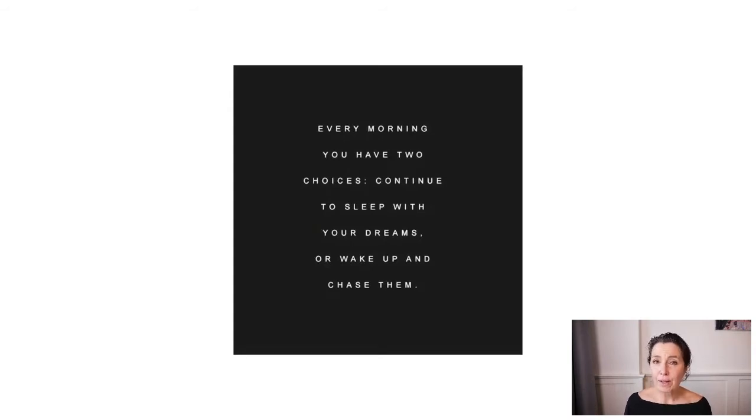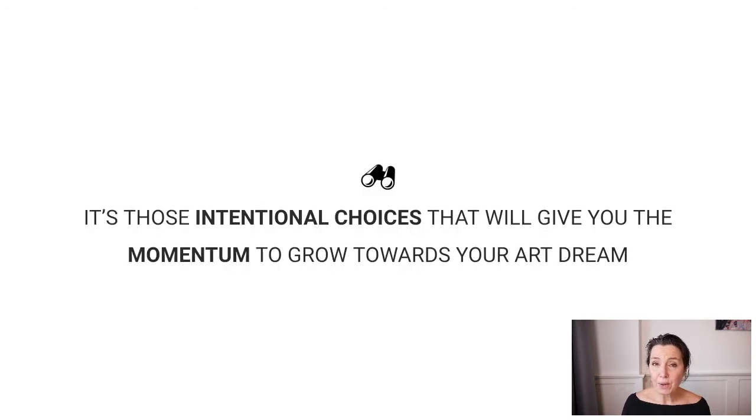We want to build a sustainable career so that you can do this for a long time, not just for seasons. You'll know ebbs and flows, but you can accommodate them. You'll know how the art business works, how the economy of the art world works, you'll get more confidence and build solid structures around your creativity. A strategy — getting intentional, making those intentional choices — will give you the momentum to grow towards your art dream. You need to plan ahead, not just go from painting to painting, but have a long-term trajectory and clarity about your art vision.